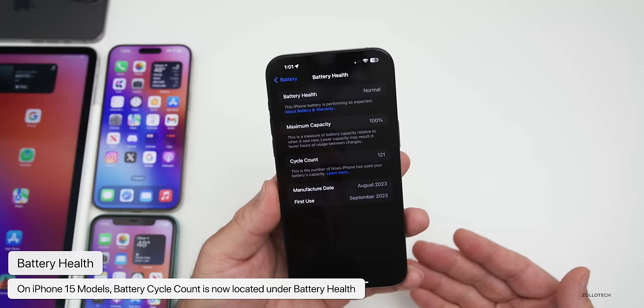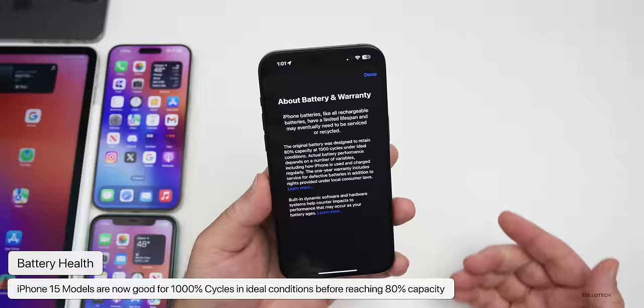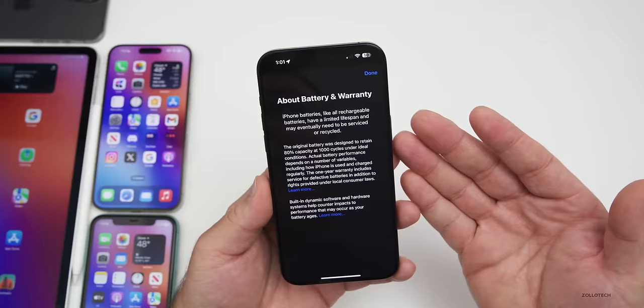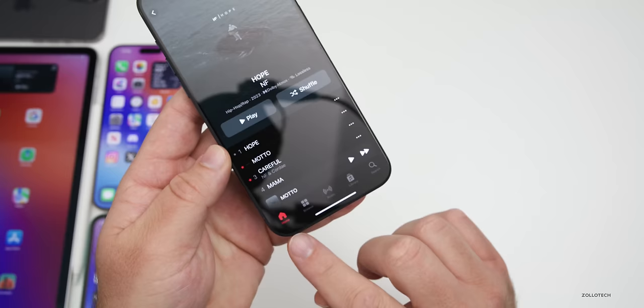Hopefully Apple will bring the cycle count to older devices, but so far they haven't. It now shows your maximum capacity, cycle count, manufacturer, and first use date. Additionally, Apple has stated that the iPhone 15 series is good for 1,000 cycles to bring it down to 80% capacity in ideal conditions. This used to be 500 cycles — they've now changed it to 1,000, so it should last many more battery cycles.